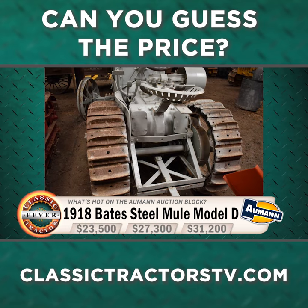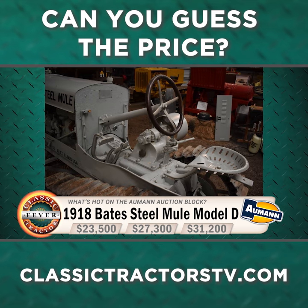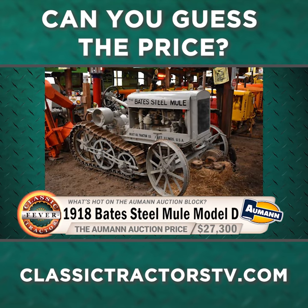So what do you think this classic crawler brought at auction? Was it $23,500, $27,300, or $31,200? If you guessed $27,300, then you are exactly right.